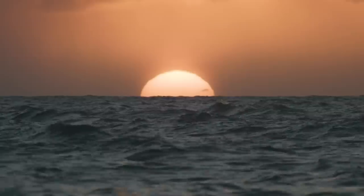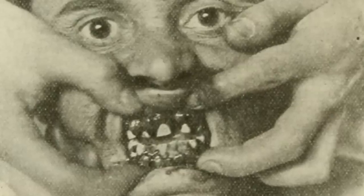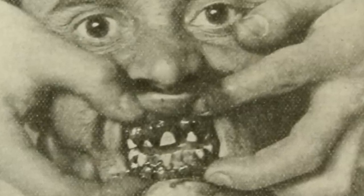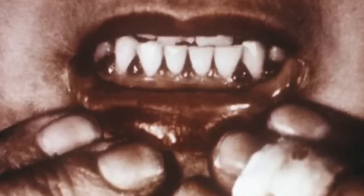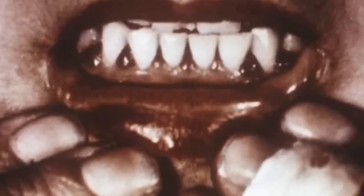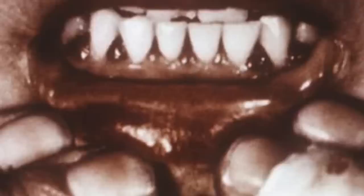One account from a 16th century ship surgeon describes the horrors of a ship blighted by scurvy: "It rotted all my gums, which gave out a black and putrid blood. My thighs and lower legs were black and gangrenous, and I was forced to use my knife each day to cut into the flesh in order to release this black and foul blood. I also used my knife on my gums, which were livid and growing over my teeth. When I had cut away this dead flesh and caused much black blood to flow, I rinsed my mouth and teeth with my urine, rubbing them very hard. And the unfortunate thing was that I could not eat, desiring more to swallow than to chew. Many of our people died of it every day, and we saw bodies thrown into the sea constantly, three or four at a time."